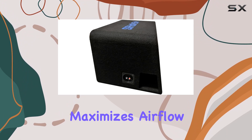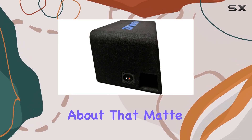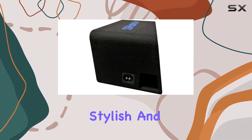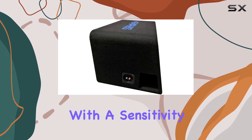The side port design maximizes airflow, enhancing bass output while minimizing distortion. And let's talk about that matte black front panel and carpet wrapped enclosure — sleek, stylish, and ready to complement any vehicle interior.